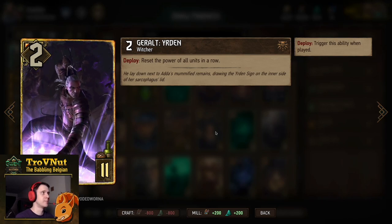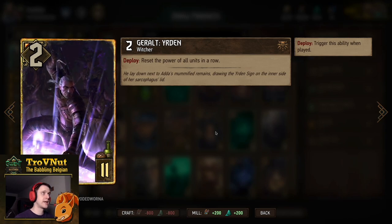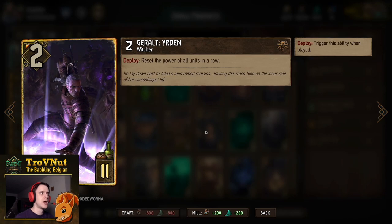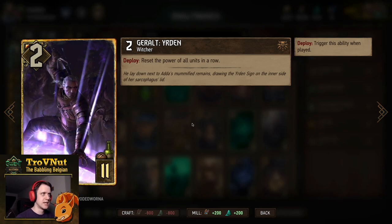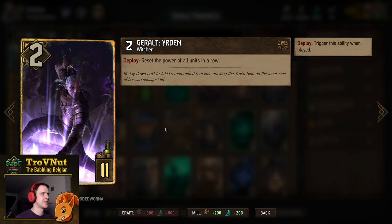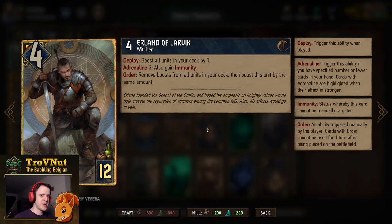Gerald Urden is mainly defense against Devotion and against Mill — he can reset a Colgrim in one go. Two power for eleven provisions, and on Deploy he resets the power of all units in a row, removing all green and red numbers back to base. A kind of prerequisite card with so many Dwarves on the ladder.